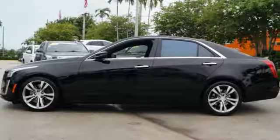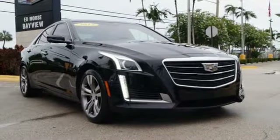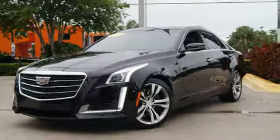Twin turbo V6 engine. First and second row express open and close sliding and tilting sunroof. Magnetic fluid filled shocks. And automatic transmission. Take it for a test drive today.